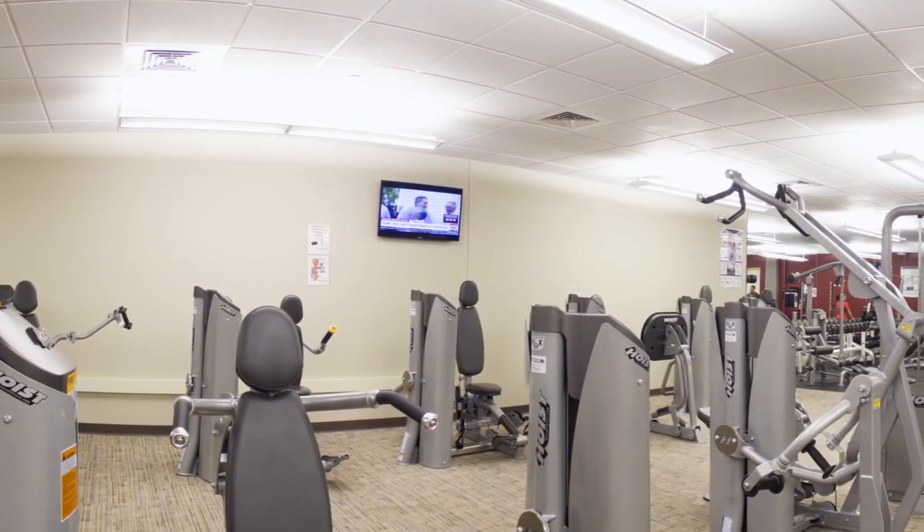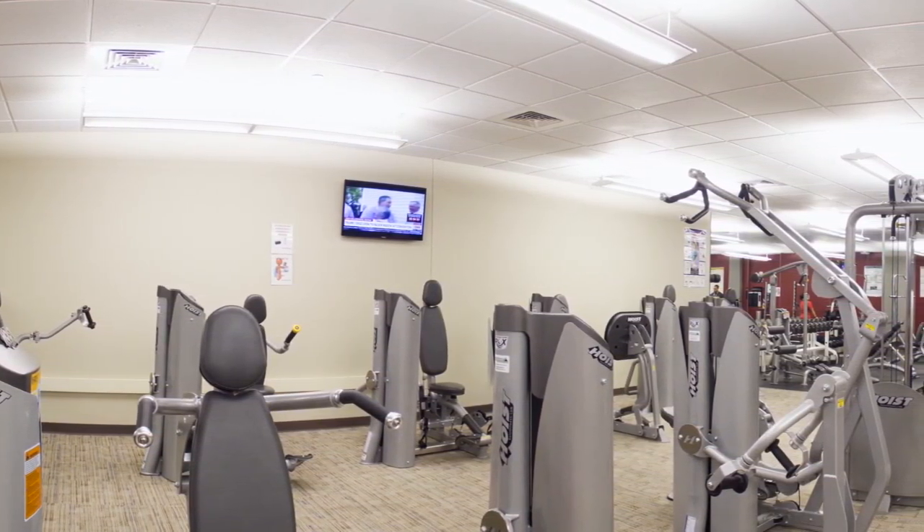The Recreation Center is located on the first floor of the Student Center, across from Pueblo Joe's.